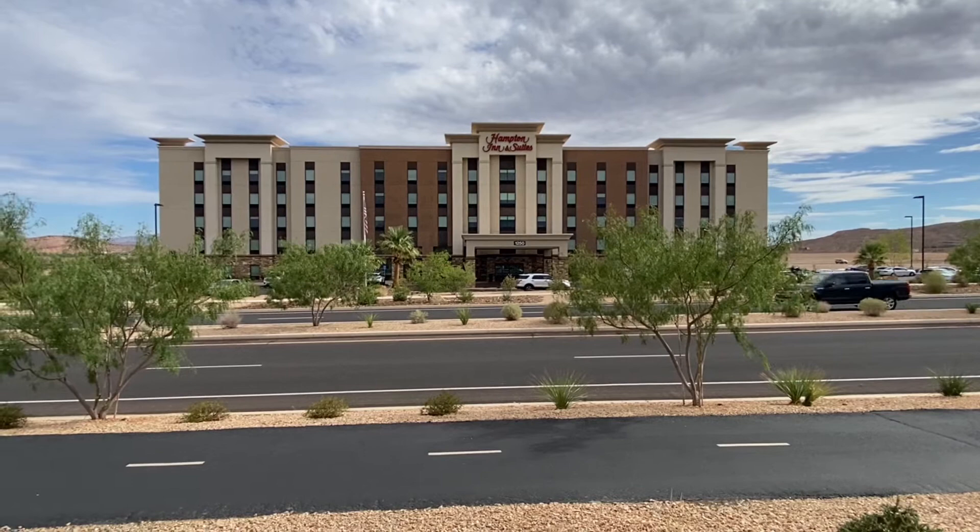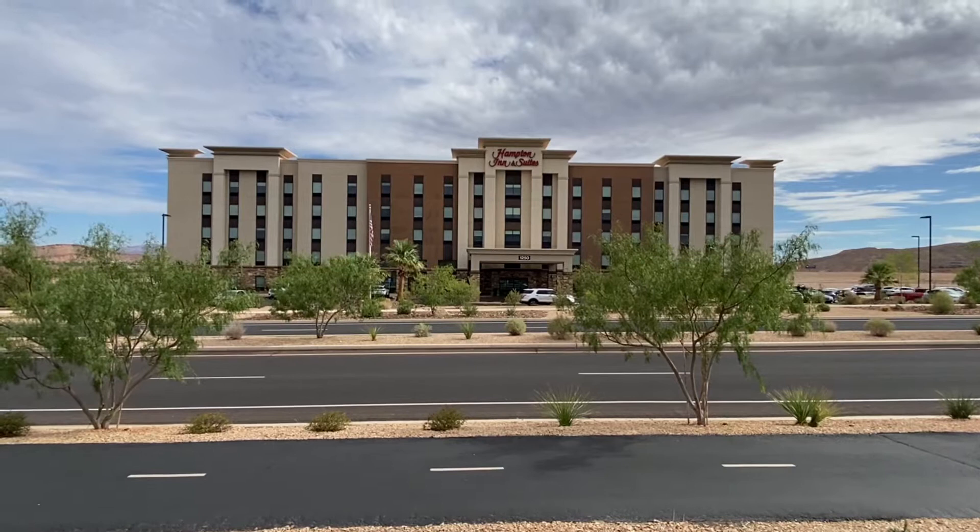Hello everyone. We are in St. George, Utah. We're out down by the St. George Regional Airport at the Hampton Inn and Suites.